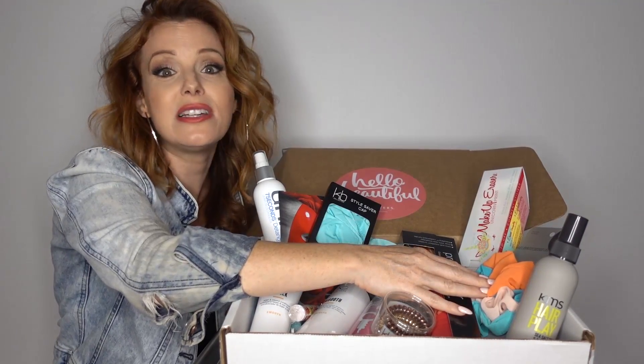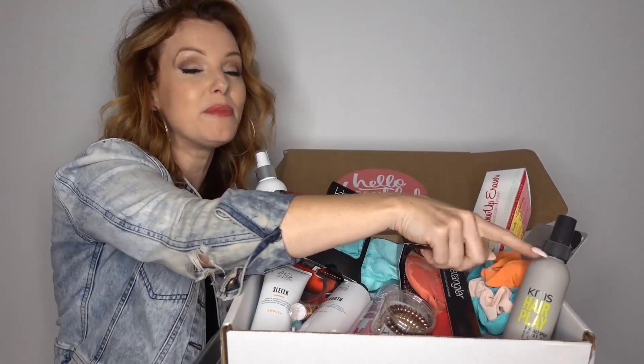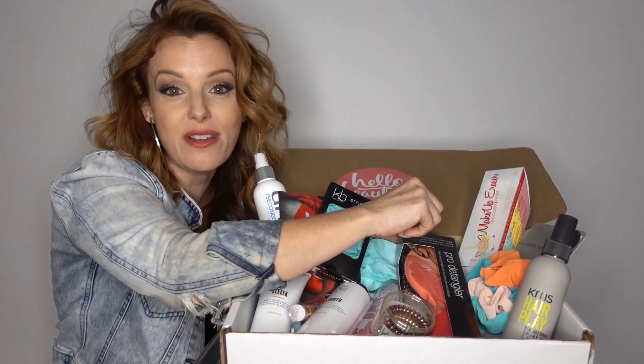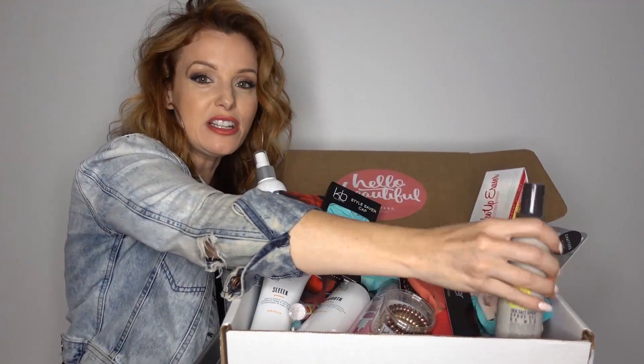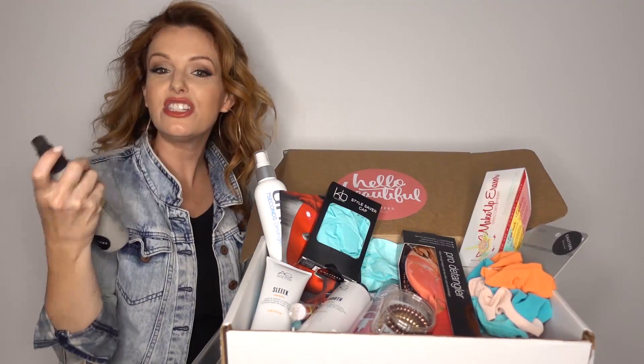Scrunchies — come on now, who doesn't love a scrunchie? Sea Salt Spray Instant Traveler, because this is kind of like a hair spray and a texturizing spray all in one. It's a perfect way of styling your hair. In fact, I think we're going to use it now. It just smells really good.